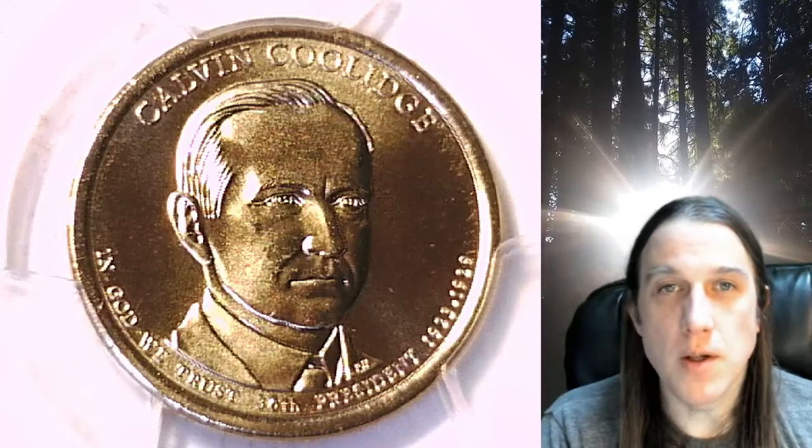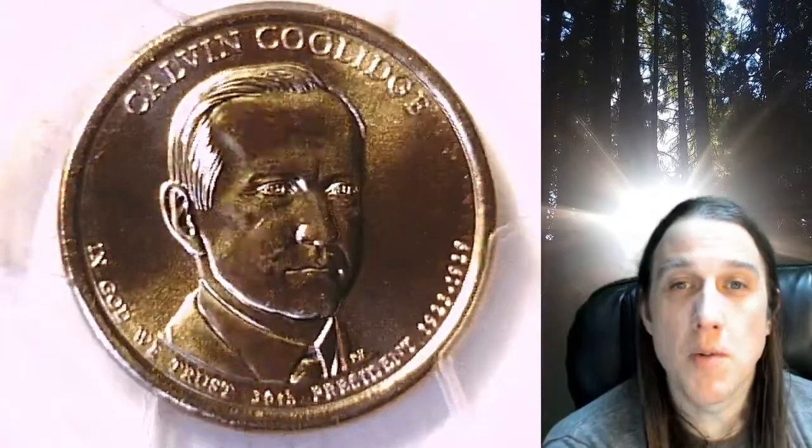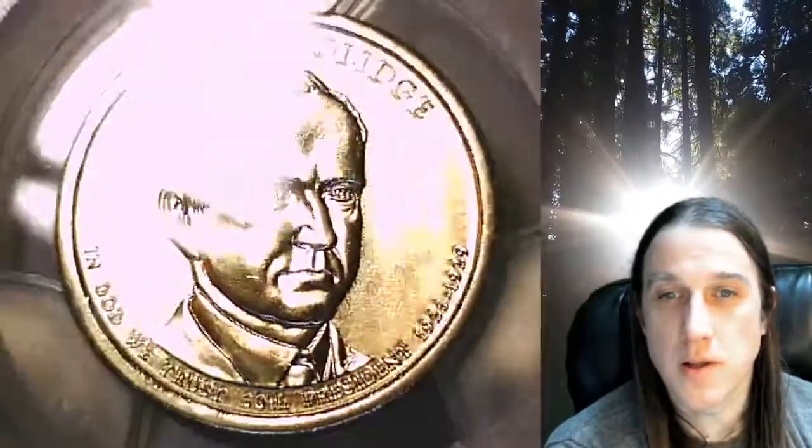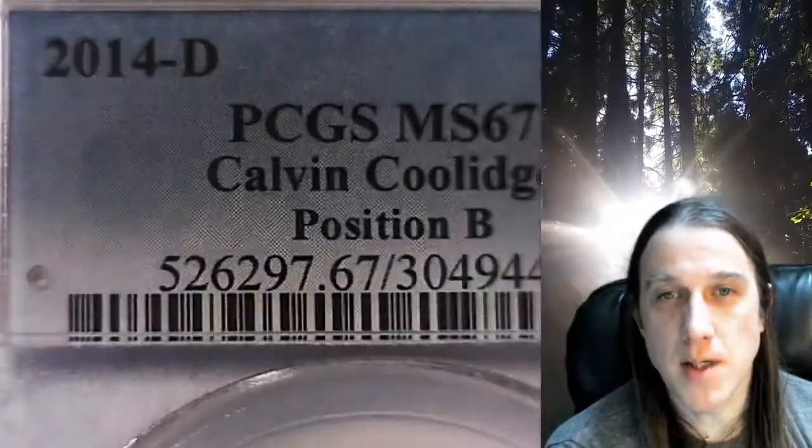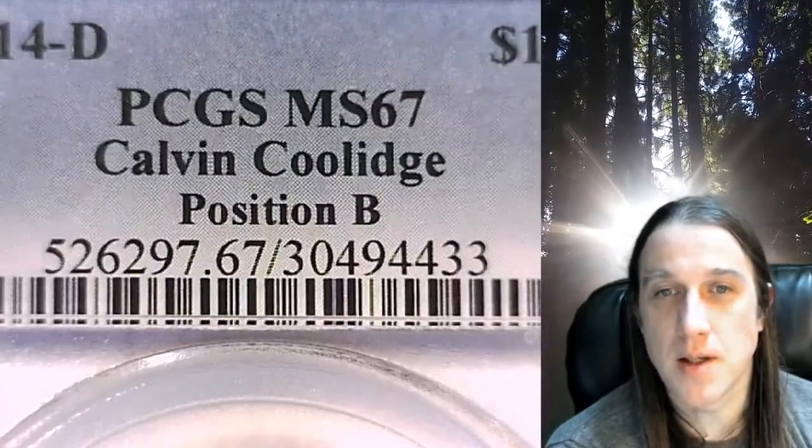Welcome to Time Traveler's Coin Exchange. The next coin we're going to look at is a 2014 D Presidential Dollar. This is a business strike coin from the Denver Mint. It has been graded by PCGS at Mint State 67. The coin is in position B and features President Calvin Coolidge.